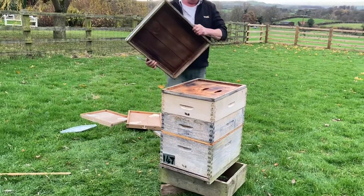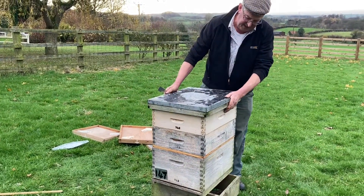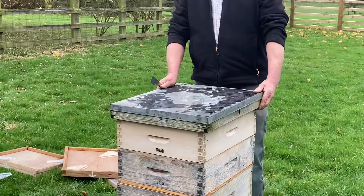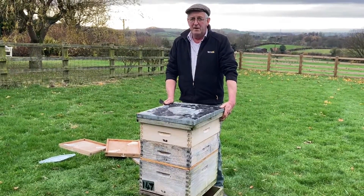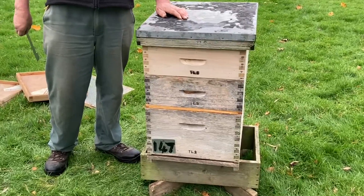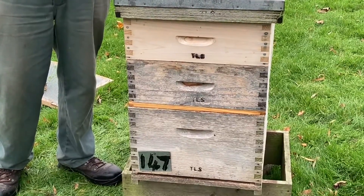Crown board back on and then topping it all off is the roof. The telescopic roof just fits over the top and down the sides and sheds any rain. Those are the basics of a modern Langstroth beehive. If you found this of interest, please click like and subscribe. Thank you.